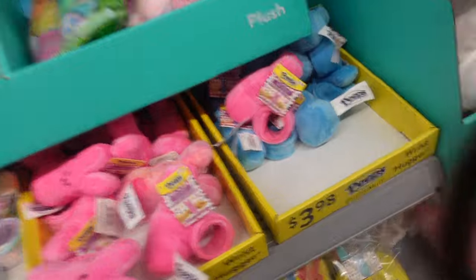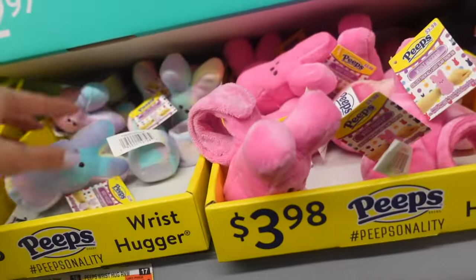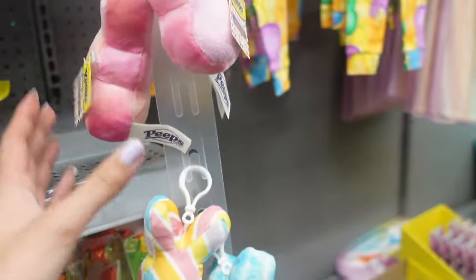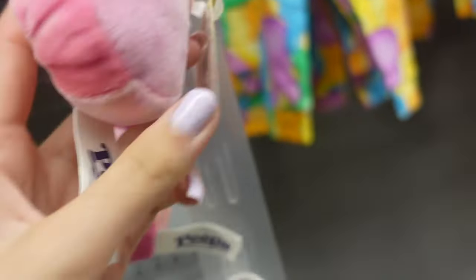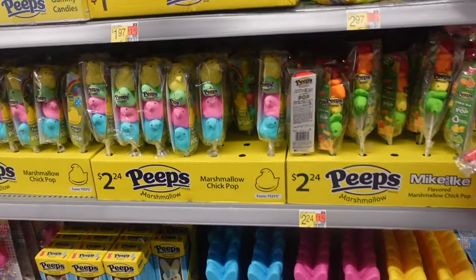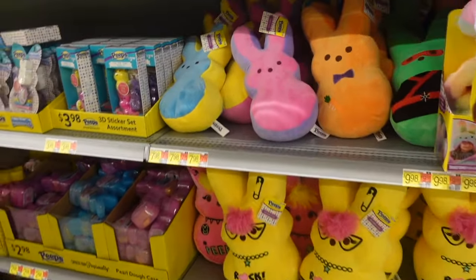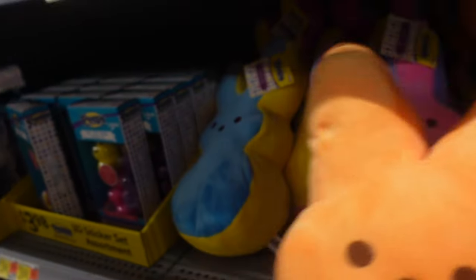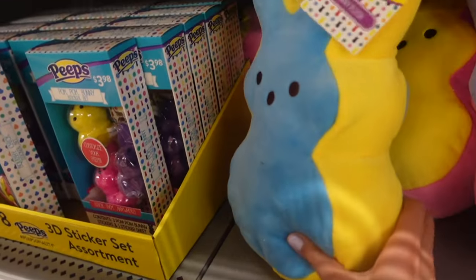They have slab bracelets — a pink one, tie-dye, and lots of sets here. There are also individual keychains; this pink one is so cute. Lots of candy here: lollipop rings, marshmallow pops. Check out all of these stuffed animals — I remember seeing these last year but it's always so fun to look at them again. There's a carrot Peep, a pink Peep with purple, and a blue one with yellow.